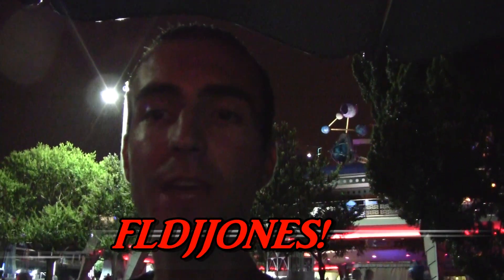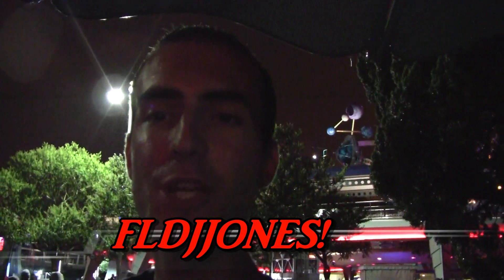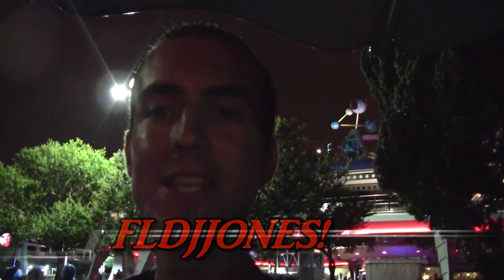Now coming to you from Tomorrowland. I'm trying to get this cranked out as fast as possible because it is pouring here tonight. So the winner of this week's giveaway is FLDJJones. He will be getting the Disney Mickey luggage tag, which I showed in the last video, as well as the $10 Michaels gift card. Congratulations to him — he'll be getting those two prizes pretty soon.